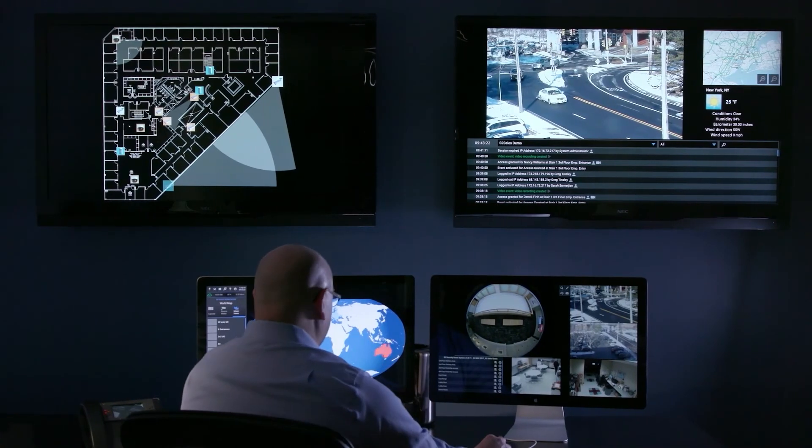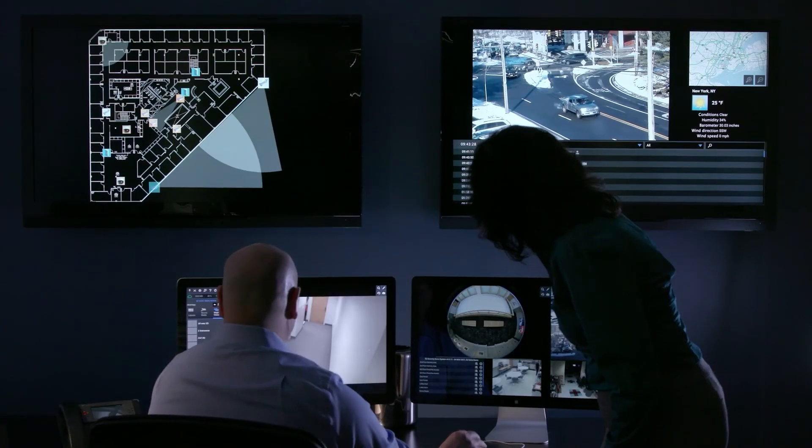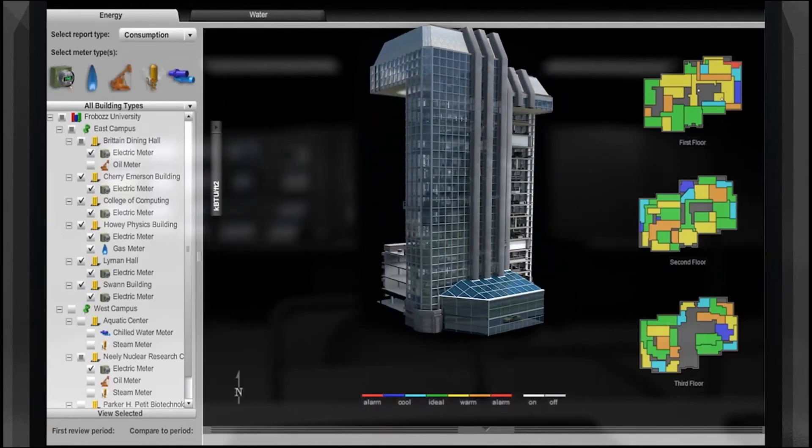We don't want to wait for our customers to call us to complain and say there's a problem. We should know in advance that there's a problem. In order to align our implementation of a monitoring tool in the environment with goals we had at Carrier, we started first at the base layer, making sure that every physical device we had in the environment was being monitored.